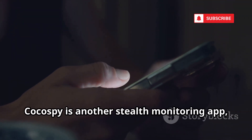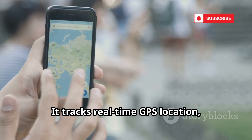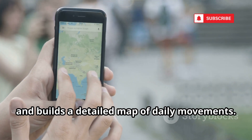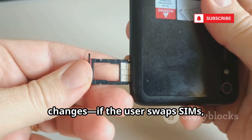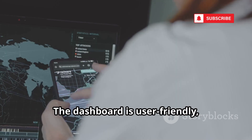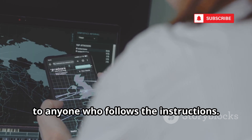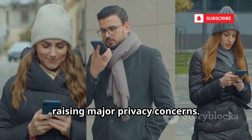Kokospi is another stealth monitoring app known for being nearly undetectable. It tracks real-time GPS location, logs addresses and timestamps, and builds a detailed map of daily movements. Kokospi can also track SIM card changes — if the user swaps SIMs, you get an alert and new details. The dashboard is user-friendly, making powerful surveillance accessible to anyone who follows the instructions. This democratizes surveillance, raising major privacy concerns.